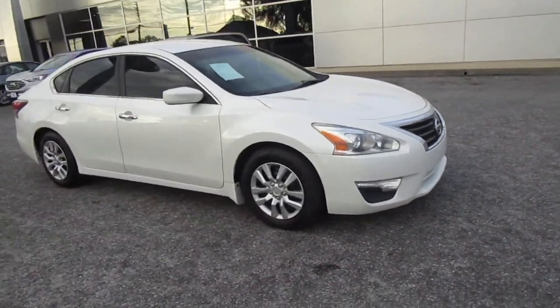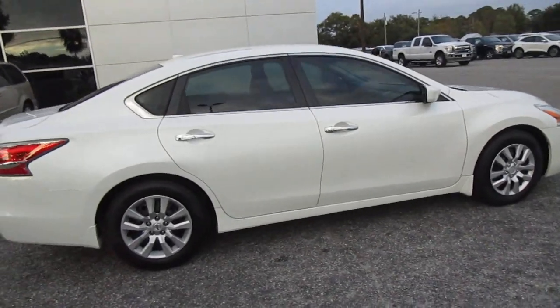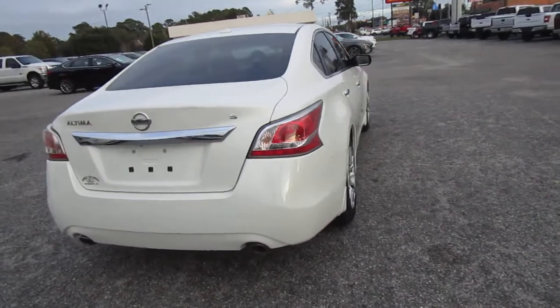Hello, welcome to King's Colonial Ford. Here we have a 2015 Nissan Altima. These are nice, comfortable, mid-sized cars. Very economical still.